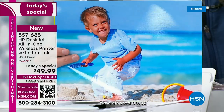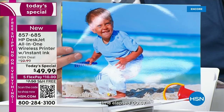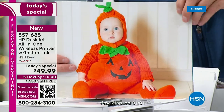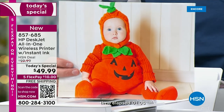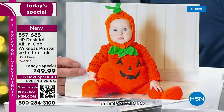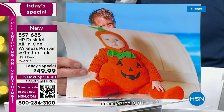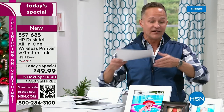HP Instant Ink — it is the lowest price color printing in America on any printer under $200. It would be one thing if this printer were $199, then $149, $99. But at half that, to get printing this inexpensive and to get literally months and months of ink included as well, that's really exciting.